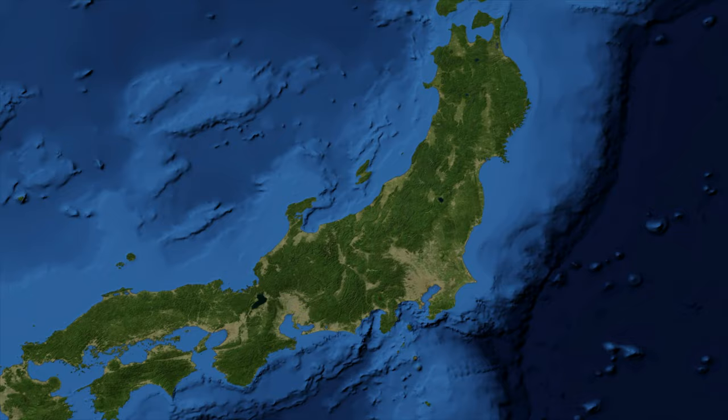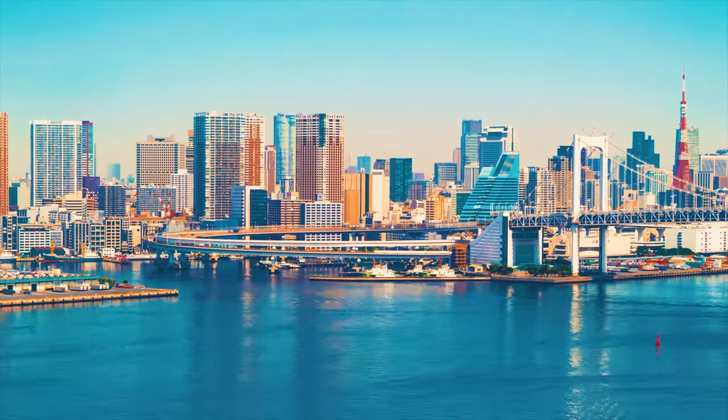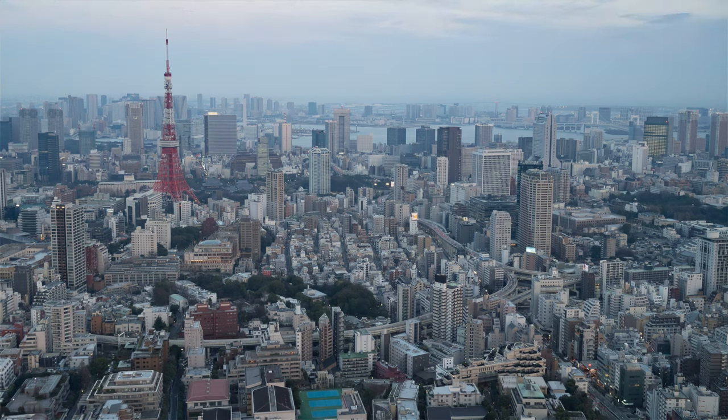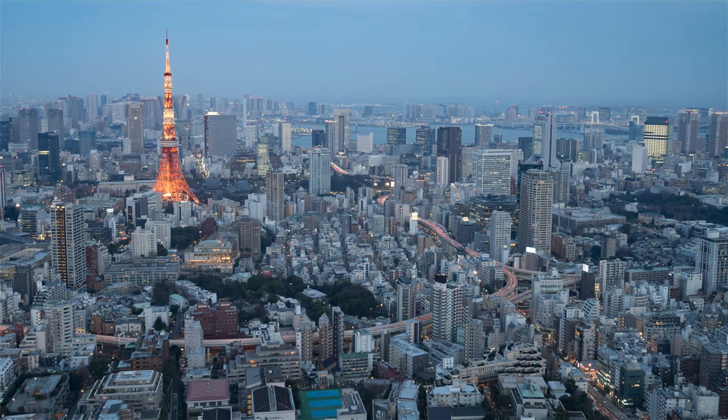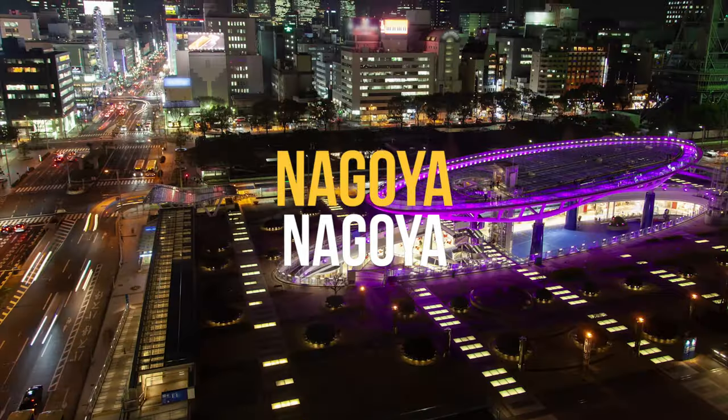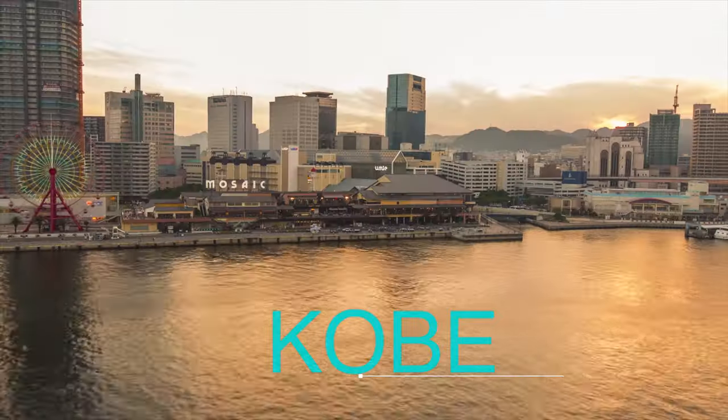You might be wondering, what's the most important city in the country? The answer is Tokyo. This is Japan's capital and the largest city. Tokyo is the political and economic center of the country and is the place where the emperor of Japan and the national government are located. Other major cities include Yokohama, Osaka, Nagoya, Sapporo, Fukuoka, Kobe, and Kyoto.